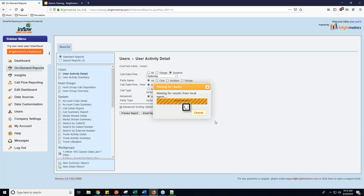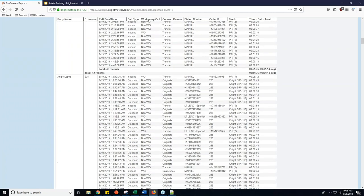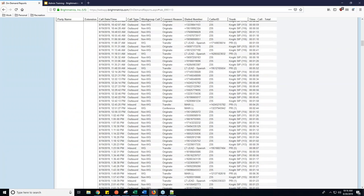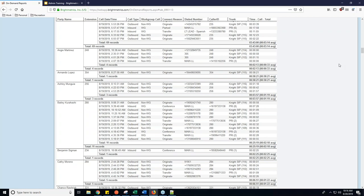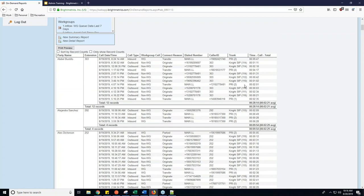I'm going to go ahead and hit Preview Report. This is going to reach out to the server, grab the information, and you'll see a whole bunch of different users. It's broken down by user, already sorted by time, and only for yesterday. You can see all the users' calls, whether they're inbound or outbound, if they hit a workgroup, the dialed number, caller ID, the trunk they came in on, and the time. There's a whole bunch of information here.